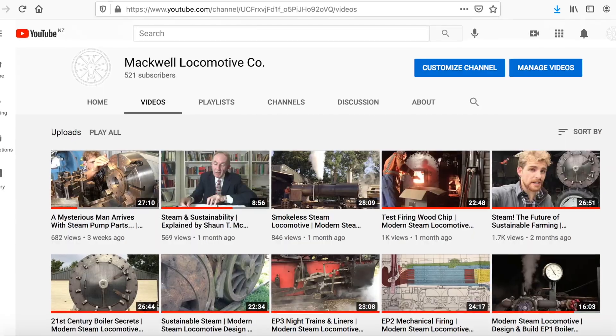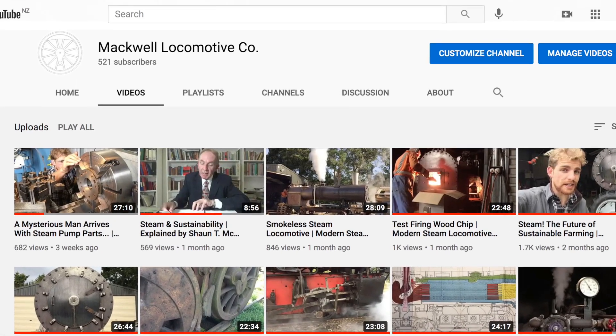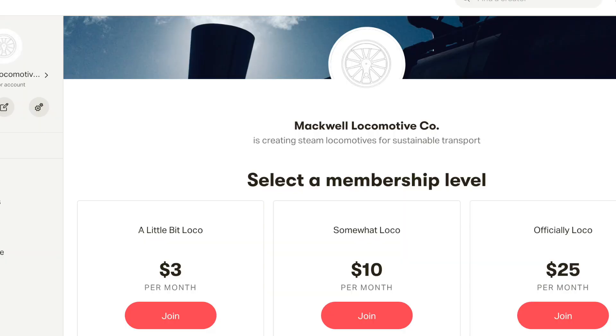It was not long after this that I met Philip through a business mentoring programme. Philip said, 'Why not start a YouTube channel?' So I did. Philip's advice was particularly wise, because whereas I'd been stuck in a catch-22 — first needing to prove the locomotive in order to raise the capital to build it — YouTube and Patreon offered the possibility of funding the locomotive by building it. To kick off the project in 2021, here's a quick recap of what we've covered since starting the YouTube channel in September 2020.